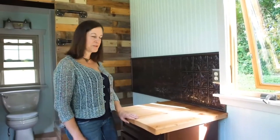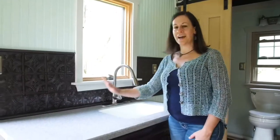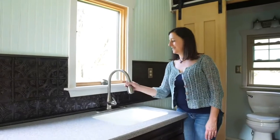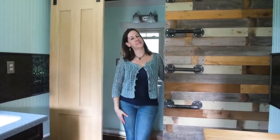Right here is our butcher block countertop and this smoked pewter backsplash. On this side we have a nice Corian countertop, seamless sink, full sprayer — again the same smoked pewter backsplash.